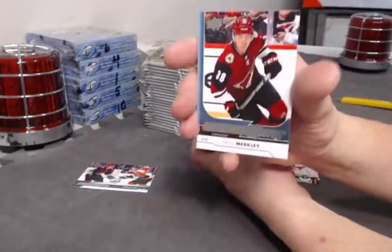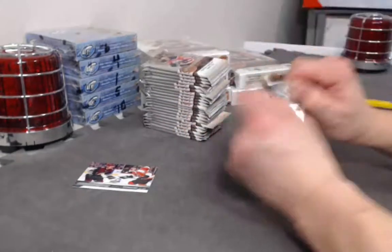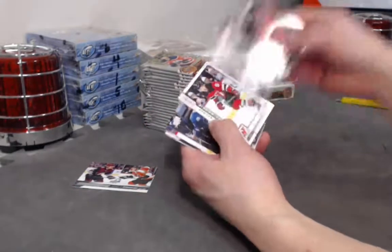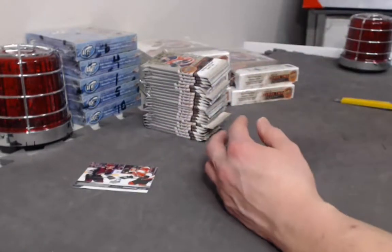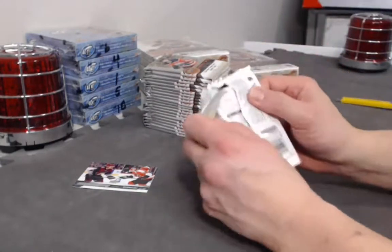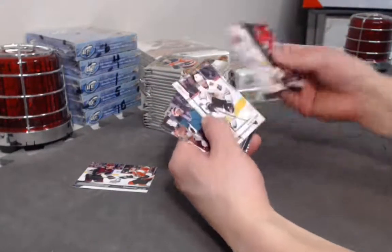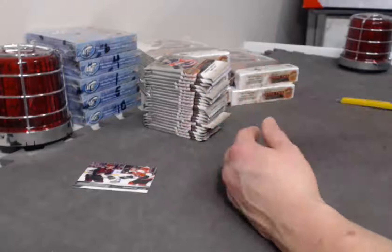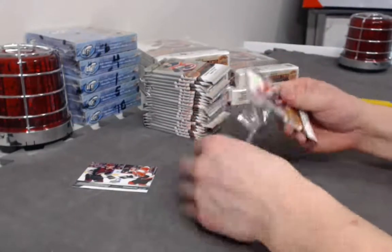Nick Merkley Young Guns second one. Opeechee Will Butcher. Looks very similar to the last box. Brandon Sod — this is really weird — Opeechee, Opeechee, Opeechee. Don't disappoint like that.